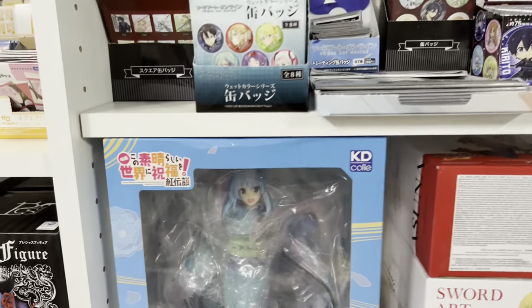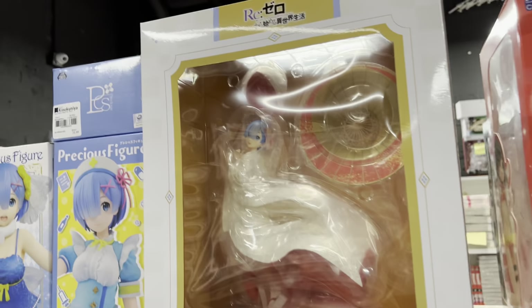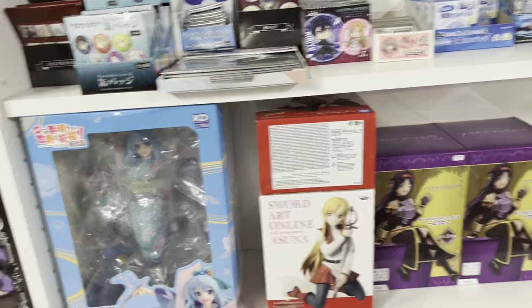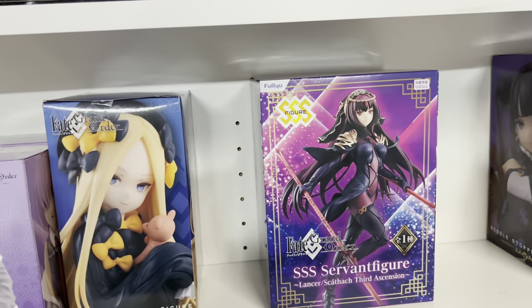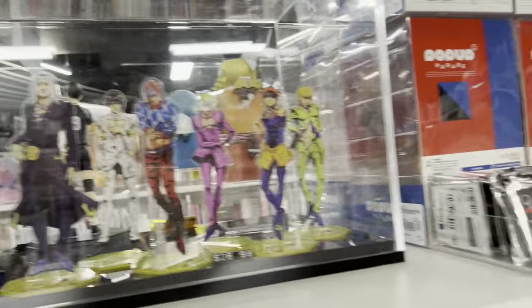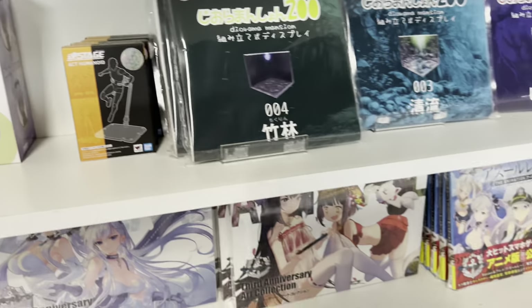Here was this gorgeous KonoSuba figure of Aqua in a kimono — I absolutely loved that. Then they had a Rem in a wedding kimono-esque thing and it was just so gorgeous. They have a really good variety and mix of scale figures and affordable prize figures, so whether you're beginning your figure collecting or you're a veteran, they always have something here for you.